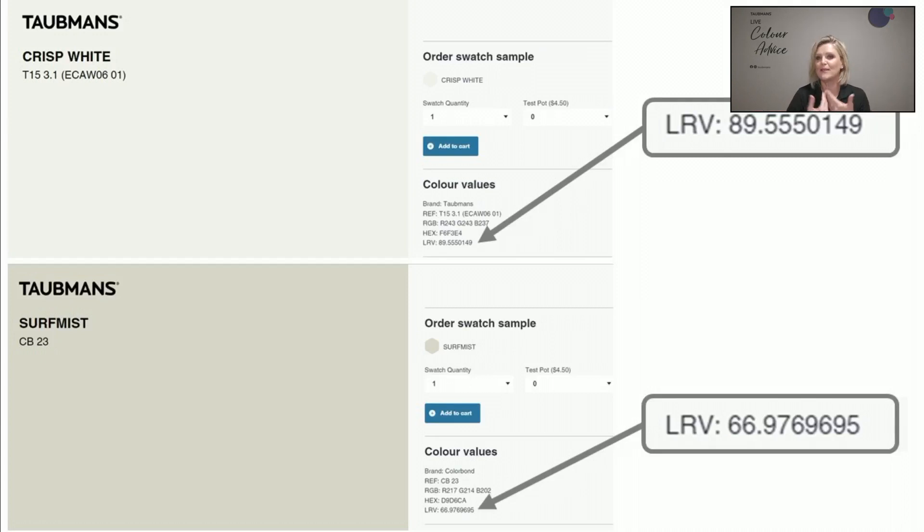That's my opinion, taking into consideration that I'm in Queensland with full sun. If you want to know about LRVs and find that information, hop onto our website, click on Colours, go down to the bottom where the Swatch Shop is, and you can find all of the information. Once I finish streaming I'll be very happy to pop a link in there so you can visit that.